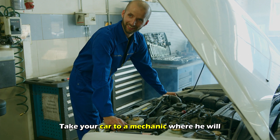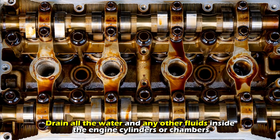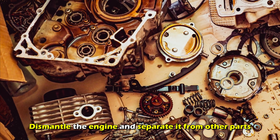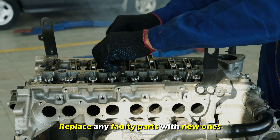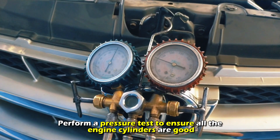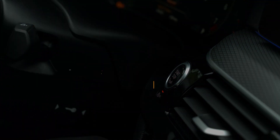Here are the fixes to try to solve this issue. Take your car to a mechanic where he will drain all the water and any other fluids inside the engine, cylinders, or chambers. Dismantle the engine and separate it from other parts. Inspect all parts of the engine. Replace any faulty parts with new ones. Perform a pressure test to ensure all the engine cylinders are good. Start the engine to see if it runs smoothly. Thanks for watching.